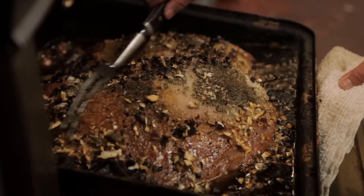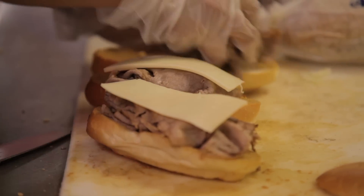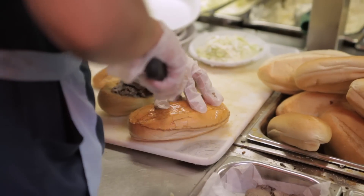So when you order a package from Goldbelly, everything is completely fresh that day. It's right out of the oven, the au jus is taken right off the stove top, the coleslaw dressing was made that morning, the cabbage was sliced that day.